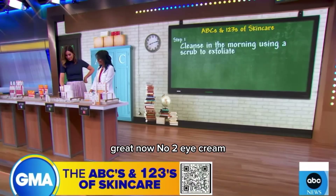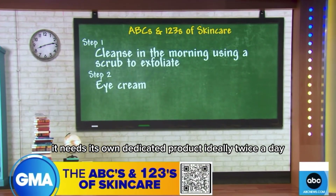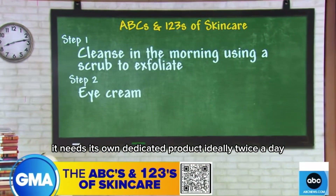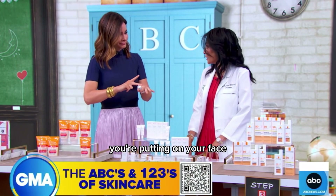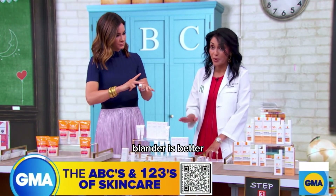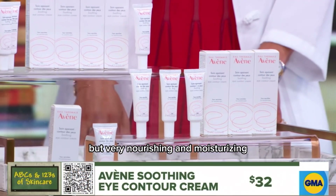Number two: eye cream. Eyelid skin is the thinnest on a woman's body — it needs its own dedicated product, ideally twice a day. It's going to act as a barrier, protecting your skin from all the other ingredients you're putting on your face. Blander is better. This Avene product is fantastic — it doesn't have that many actives, but it's very nourishing and moisturizing.